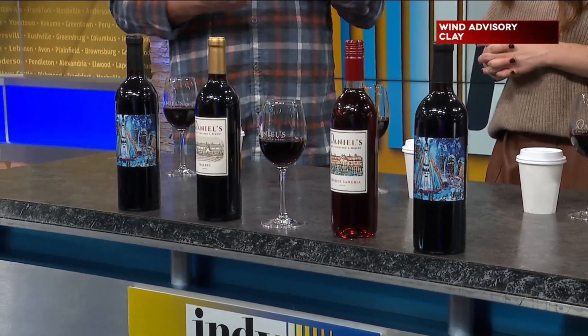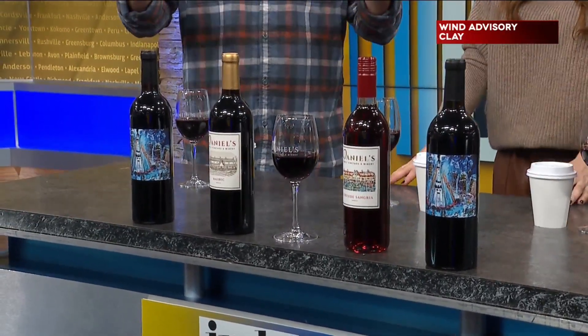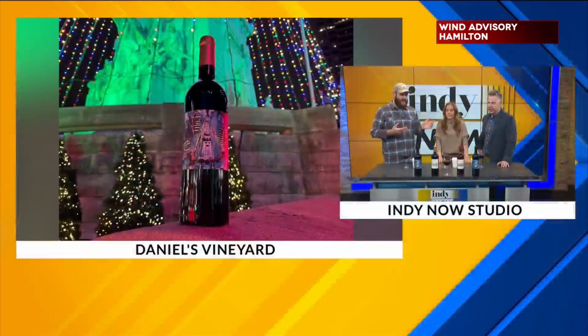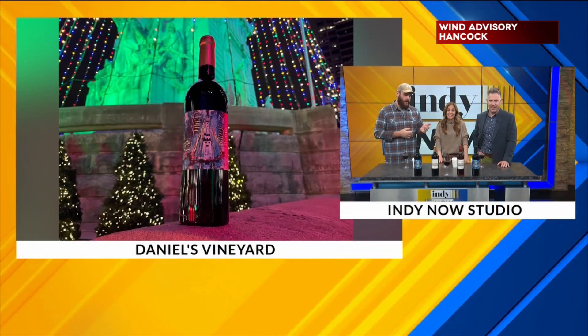We've got a pop-up shop over at Keystone Crossing, so you can go there and find all the wines we're going to talk about today, as well as some beautiful artwork from Jenna Cook, who's the oldest daughter in the family business. Jenna is so talented — such a talented artist, and we'll talk about her artwork here in just a moment.